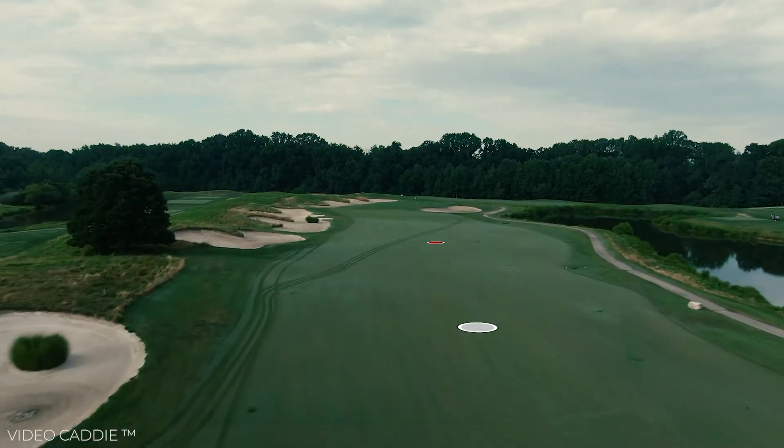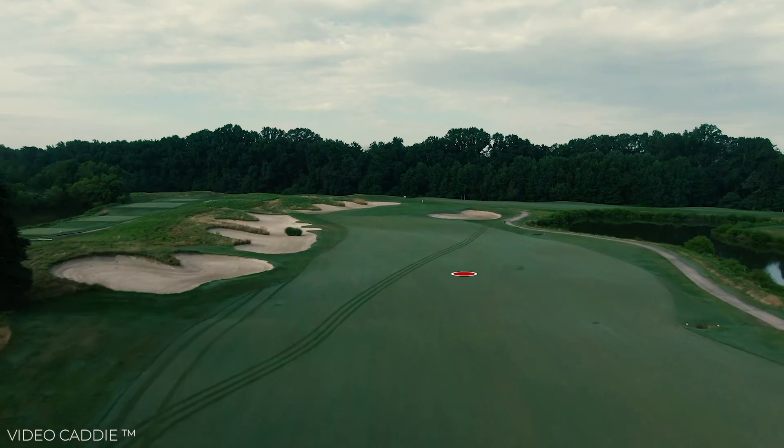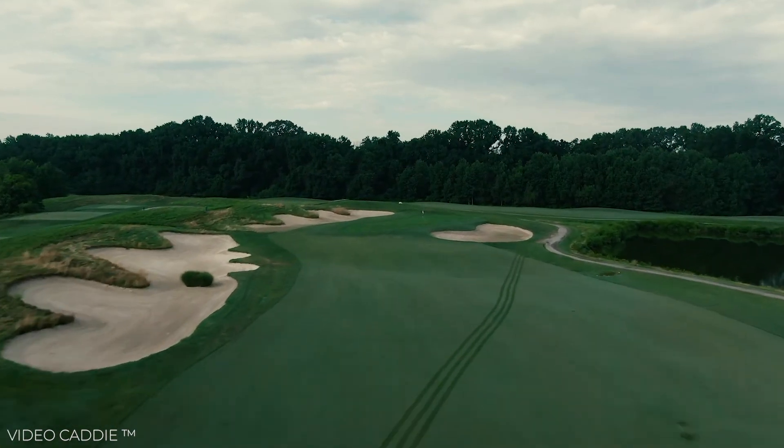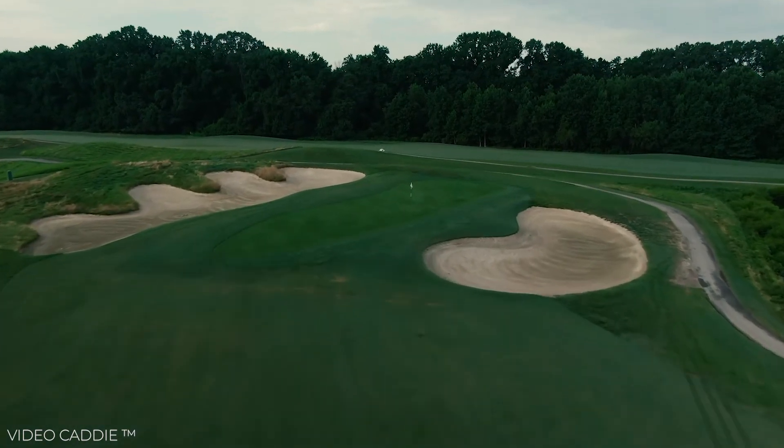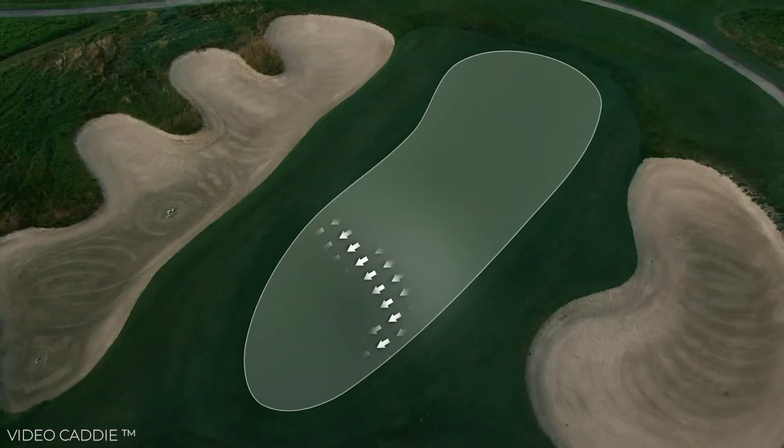If you can avoid the bunkers on the left with your second shot, a third shot from the left side of the fairway will leave you with the best angle into this long, skinny green that's protected by two deep sand traps to the left and right.